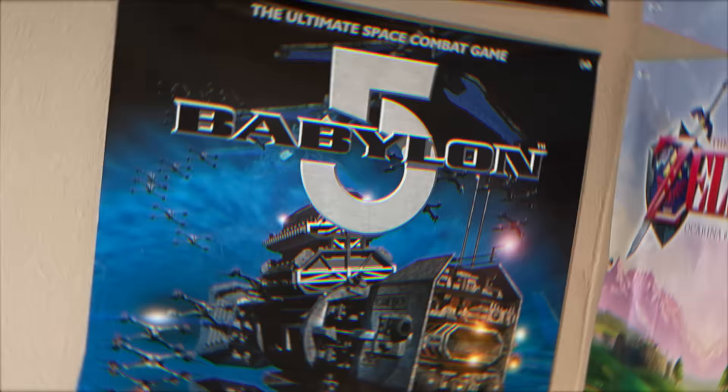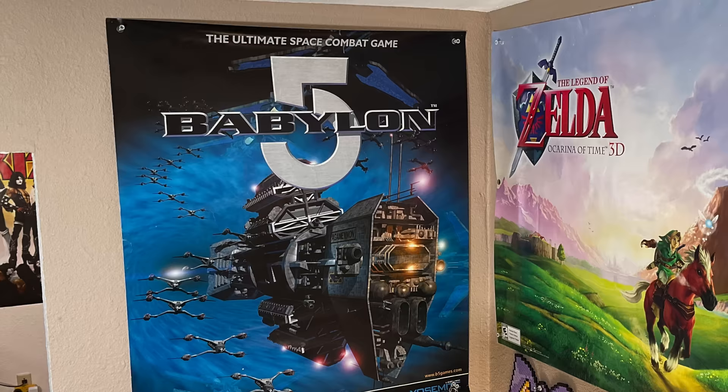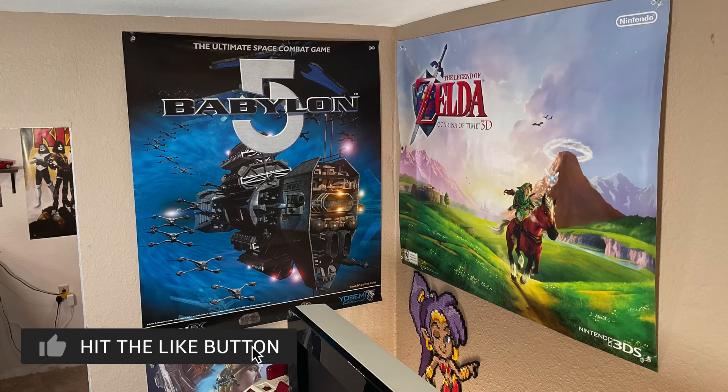Speaking of decorating, I want to point out this really cool piece right here. This was sent to me by a guy named Brett who played the demo for a Babylon 5 game back at E3 in 1999. The game never came out, but he got the poster for it and actually donated it to this game room — I absolutely love it. Thank you so much, Brett.